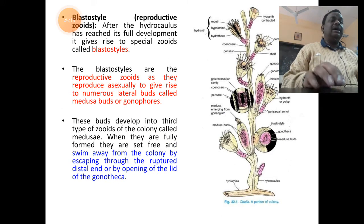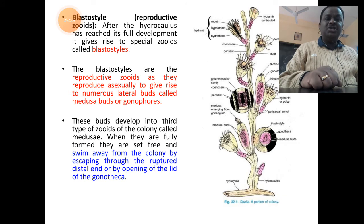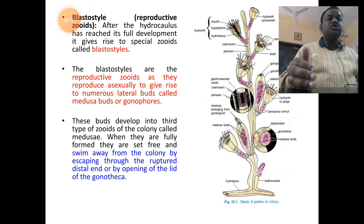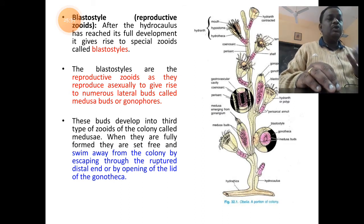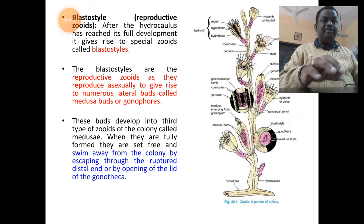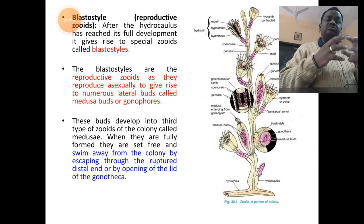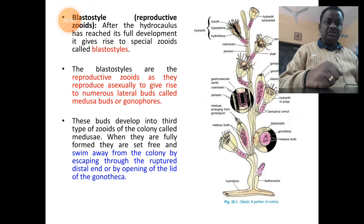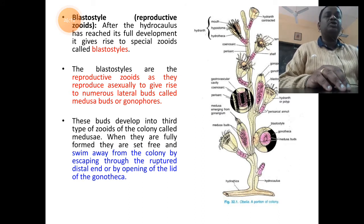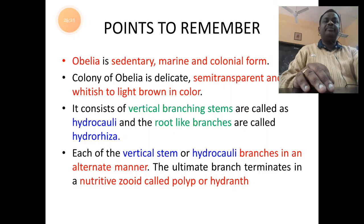The blastostyle or reproductive zooid is attached to the hydrocaulus structure. During sexual maturation under favorable conditions, the blastostyle opens and releases free-swimming individuals called medusae, which rupture the covering of the gonangium called the gonotheca. The trimorphic colony diagram represents all three zooid types attached to the hydrocaulus.